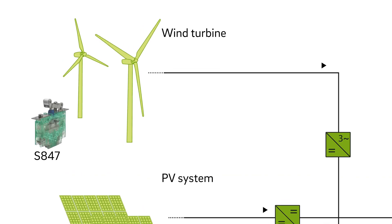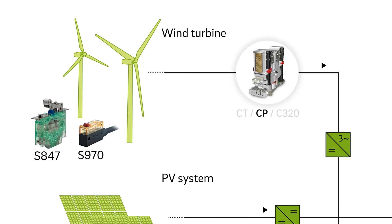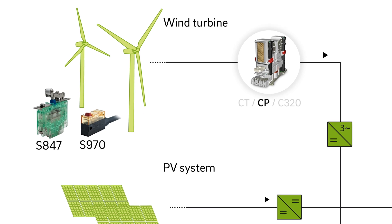Wind turbines have snap-action switches for braking, pitch and yaw control. CP power contactors control high short circuit currents in the input circuit of inverters.